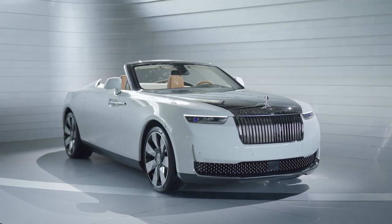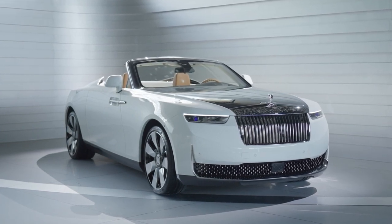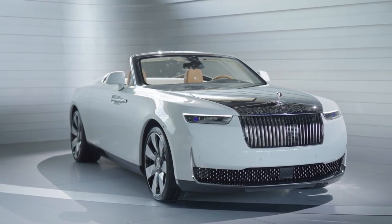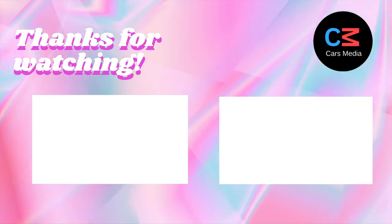Thank you for joining us on this journey to explore the 2024 Rolls-Royce Arcadia Drop Tail. If you enjoyed this video, don't forget to like, share, and subscribe to our channel for more exclusive updates on the world's most luxurious vehicles. Until next time, drive safe and stay classy.